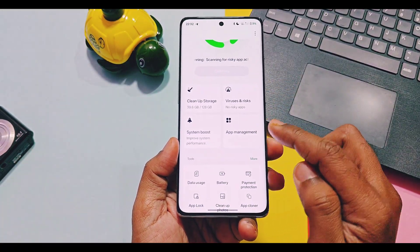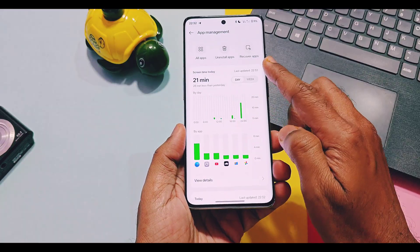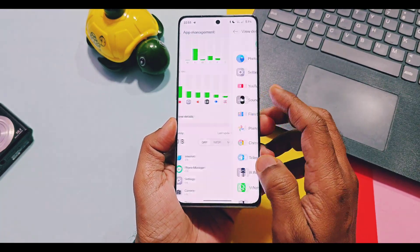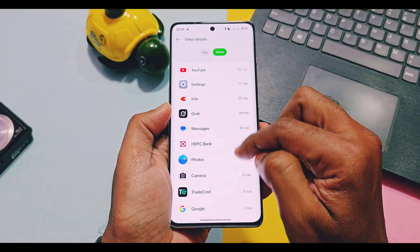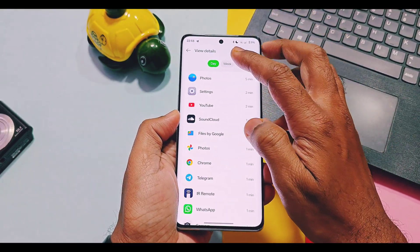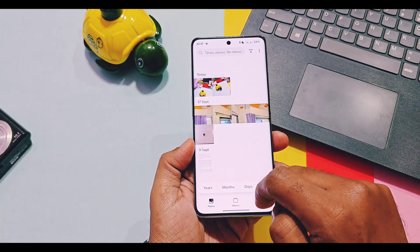Next, in the Phone Manager application under App Management, app usage will now be shown in weekly and daily screen time format. This will be especially useful for detecting the most battery-draining applications on your device.